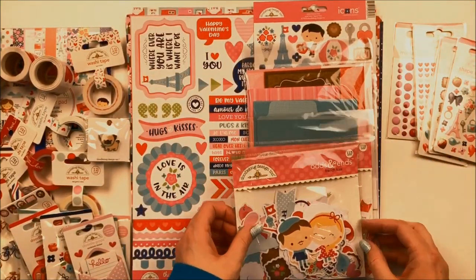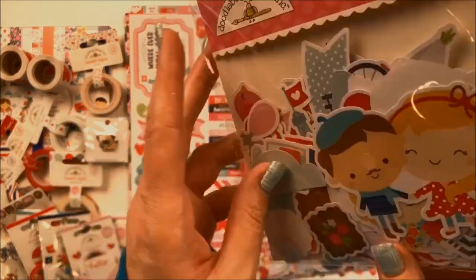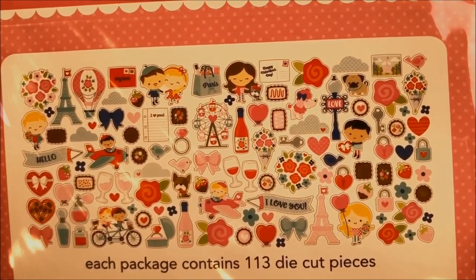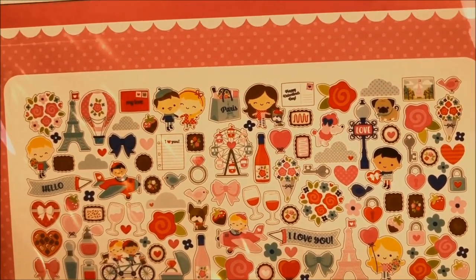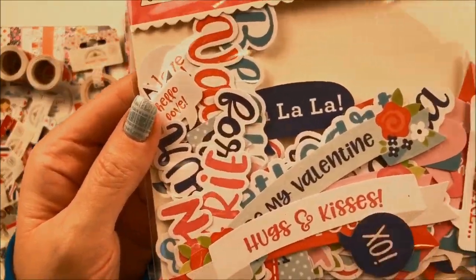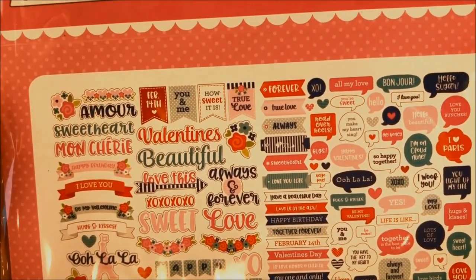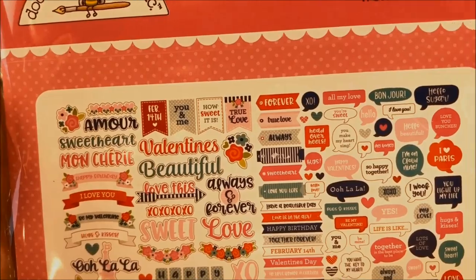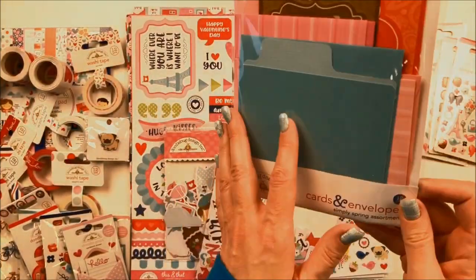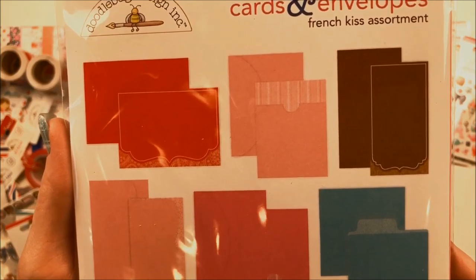There are two sets of die cuts for this collection. There's the Shape Type Die Cuts called Odds and Ends — you get 113 die cuts in this set. Then there's also one called Chit Chat, which features all the words and phrases, and you get 112 die cuts for that. You can make a lot of cards and projects with these two sets. There are also some coordinating cards and envelopes with the colors, shapes, and envelopes that are perfect for Valentine's Day.